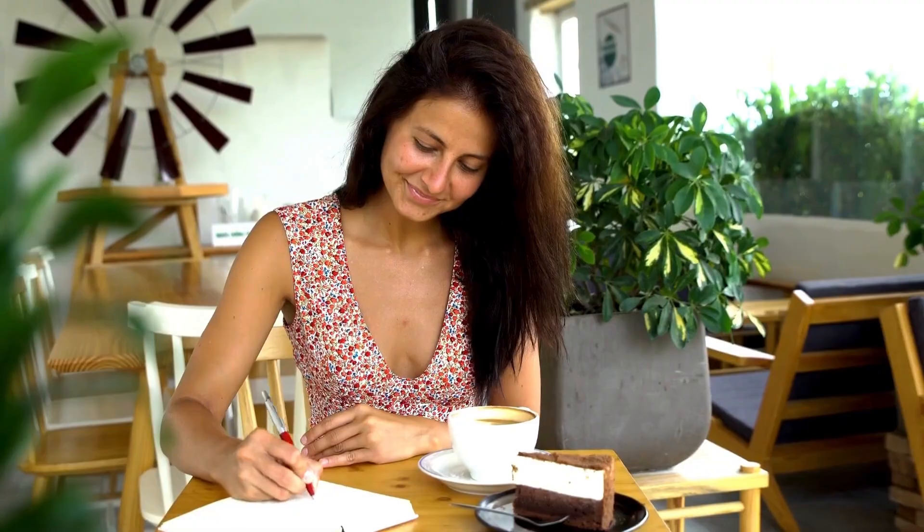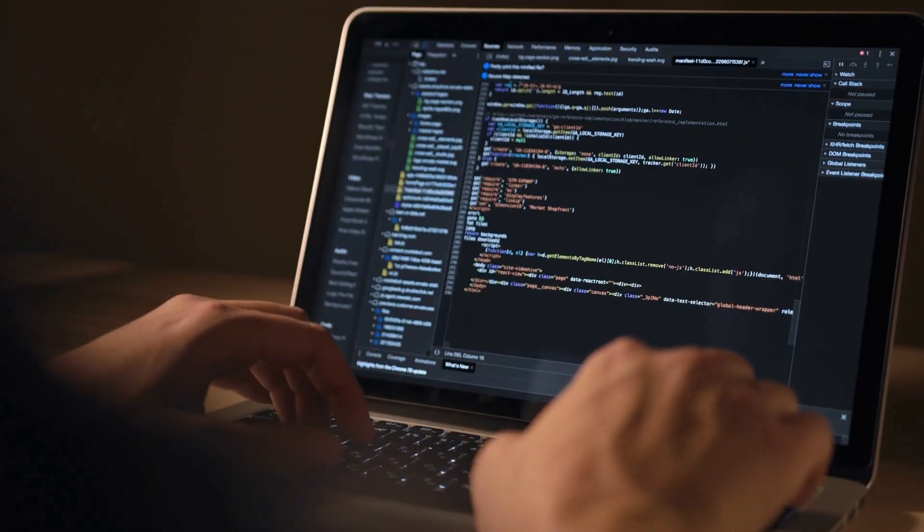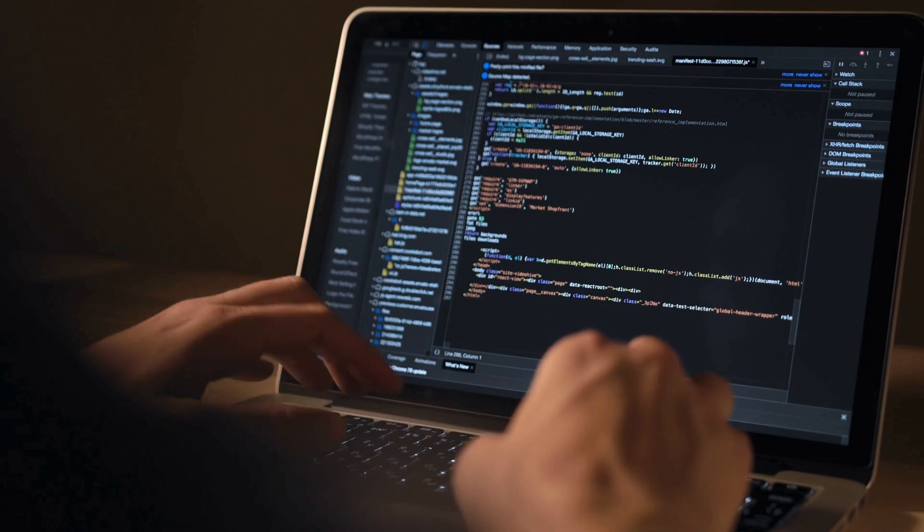So grab your favorite beverage, crank up the coding jams, and let's get started. Remember, every product link will be in the description of this video.